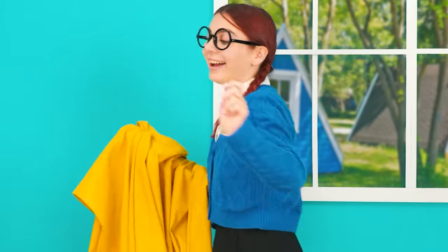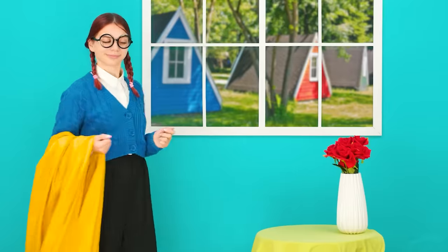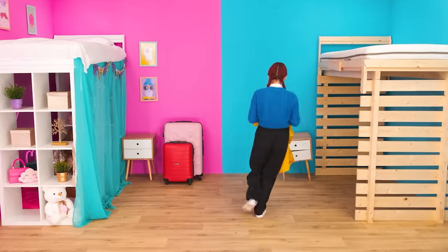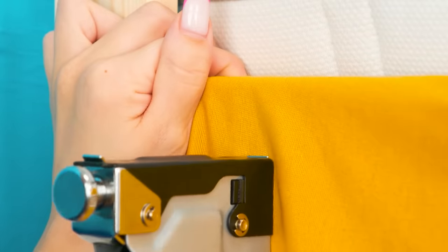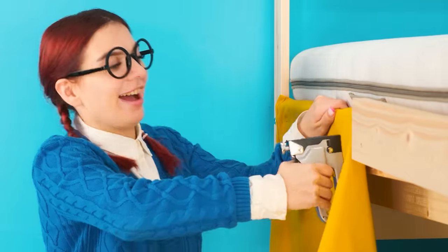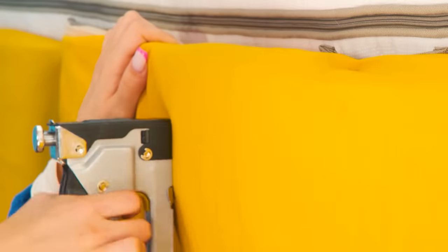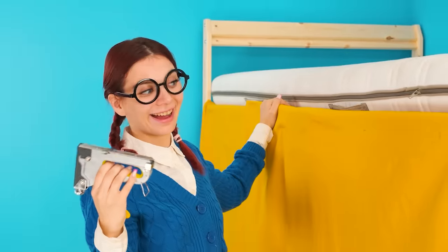For example, these curtains are very good! And this tablecloth will also come in handy! Although, I don't have a lot of money, but I have a fantasy! Crazy! Great! Looks no worse than Jennifer's! Awesome!